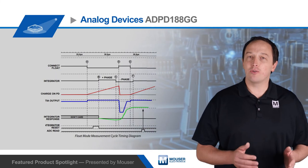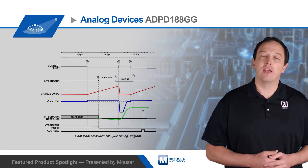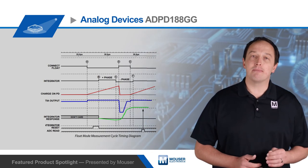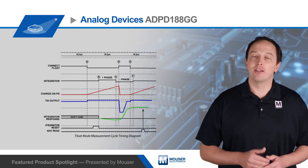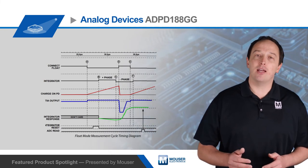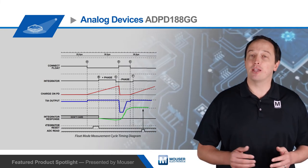After the float time has expired, the photodiode is switched back into the received path and the accumulated charge is sensed by the ADC. This method maximizes the charge process to minimize the noise in the measurement, and designers can optimize float time and LED drive current to meet application needs.